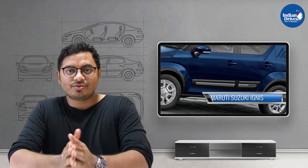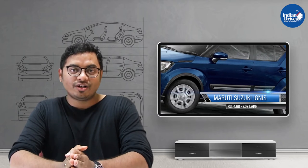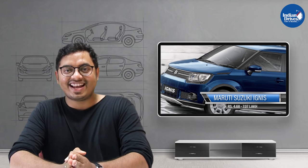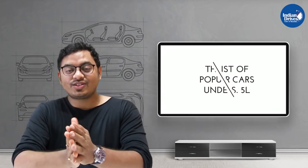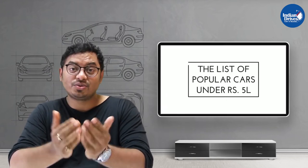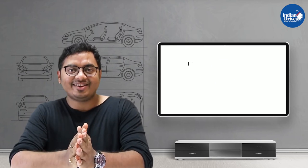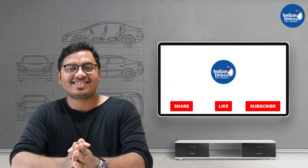The last one on this list is another one from Maruti — the Maruti Suzuki Ignis — priced at Rs 4.68 lakhs, going up to Rs 7.07 lakhs. That's all for today from Indian Drives. Do let us know in the comments which car you would opt for, and don't forget to share, like, and subscribe to our channel.